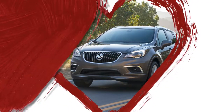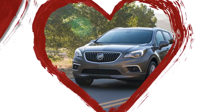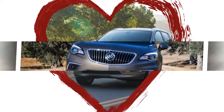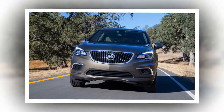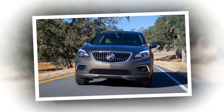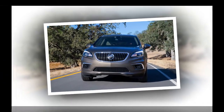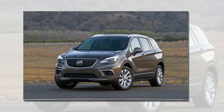Buick being Buick, the company has included active noise cancellation on the Envision's standard equipment roster, which also lists dual power seats, front and outboard rear seat heaters, a heated steering wheel, Bose audio, push-button starting, a power liftgate, three-zone climate control, and lane-keeping assist.